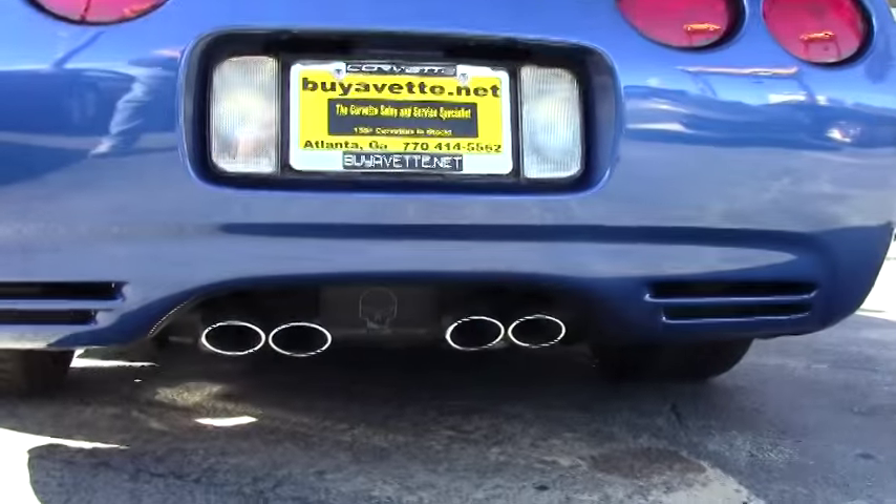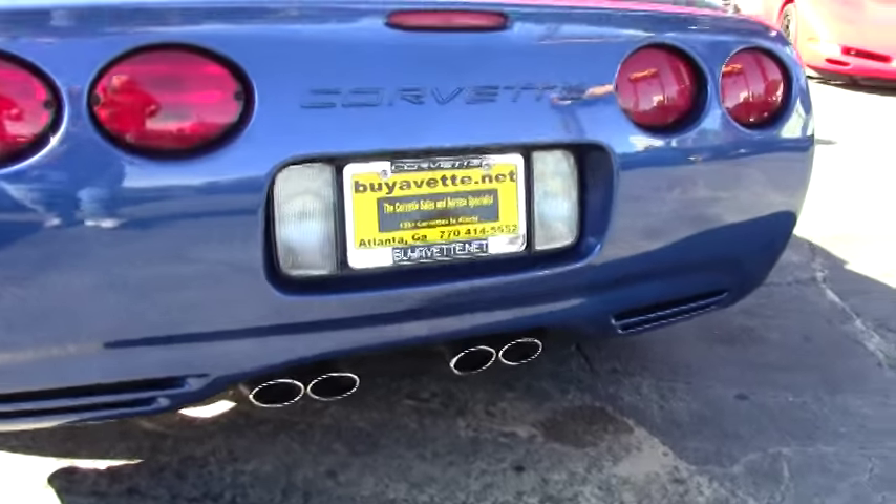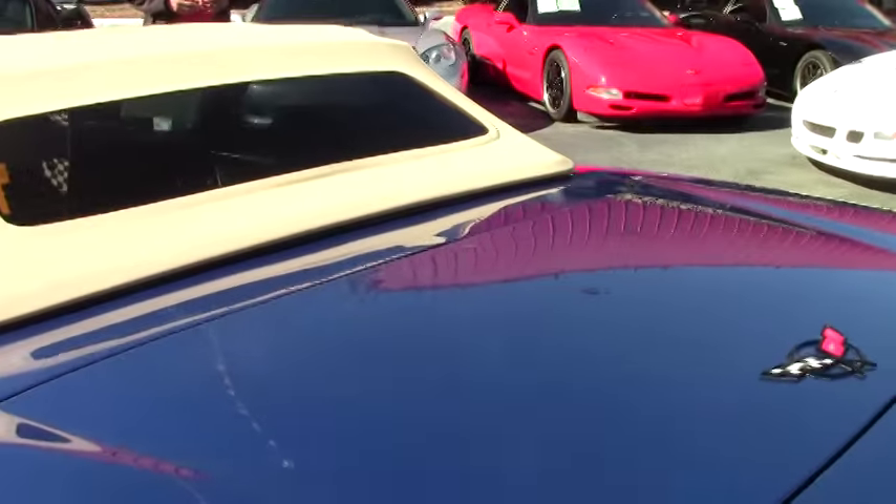It's got fantastic Michelin tires on this 2002 C5, as well as the cargo net. This car is value priced at only $13,900 — a lot of car for the money.